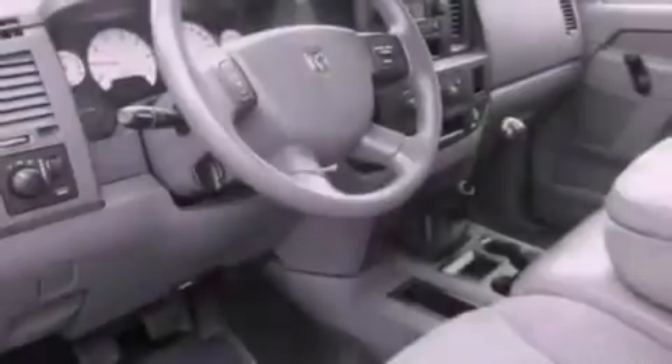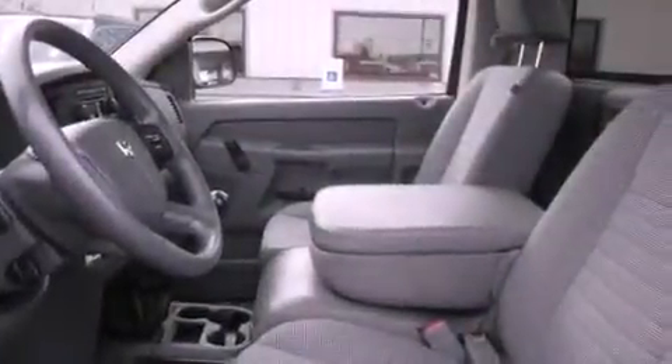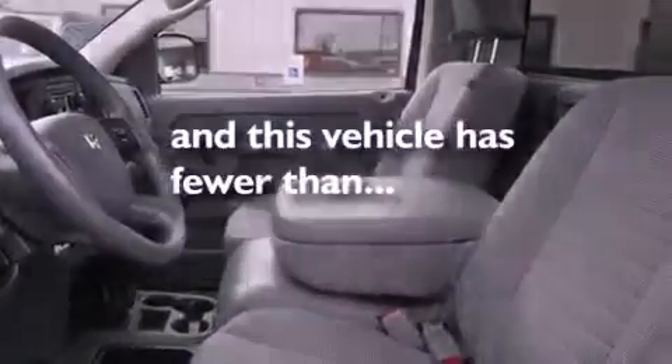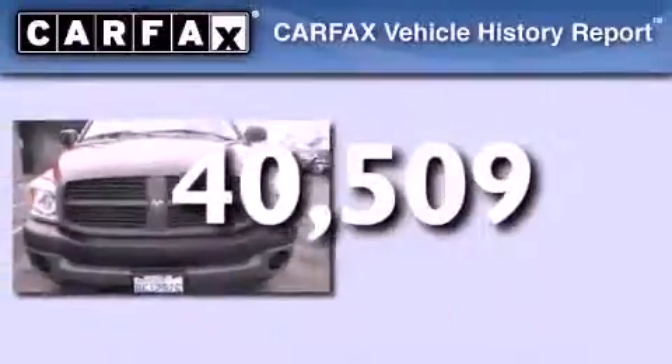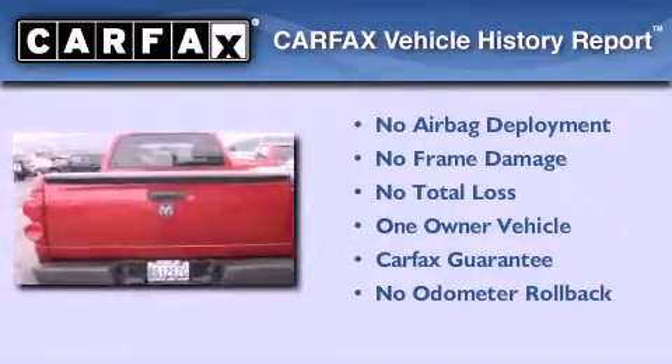Features include cruise control, a CD player, a traction control system, an anti-lock braking system, and this vehicle has fewer than 41,000 miles on the odometer. This Dodge has had only one owner, and it qualifies for the Carfax buyback guarantee.